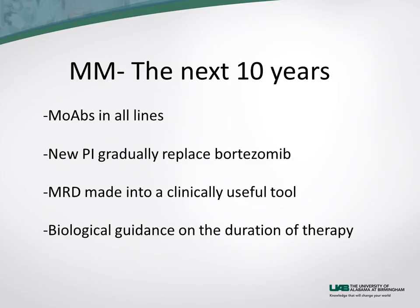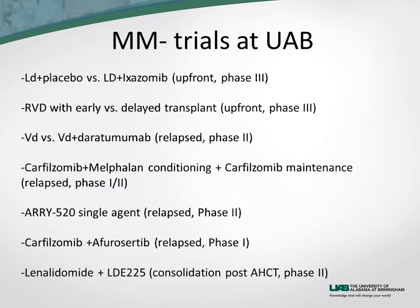MRD-negative status is probably better than MRD-positive, but we need to understand for which patients that information is most relevant and, crucially, how to act upon it to guide therapy — that is what I mean by biologically guided duration of therapy. Lastly, I want to highlight the clinical trials we have at UAB for multiple myeloma. The team assembled here — both clinical and laboratory investigators — is outstanding, and we hope to collaborate with institutions throughout the state to improve outcomes for myeloma patients across Alabama and surrounding states.